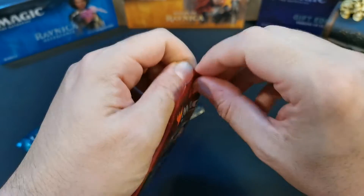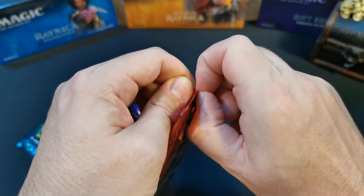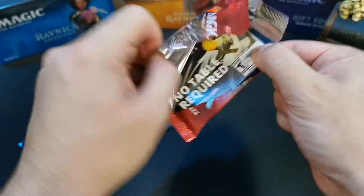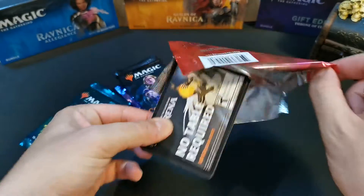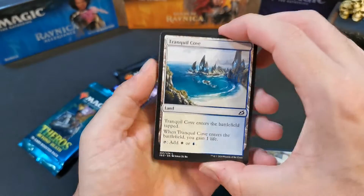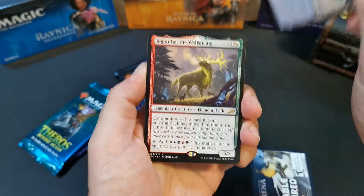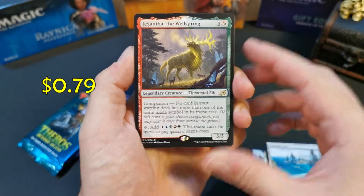I just pre-ordered a couple of Double Masters VIP Edition booster packs. Really looking forward to those ones — are they overpriced? Absolutely yes, they are. But it's going to be interesting to see what kind of pools you can get in those. Okay, let's get into it. With the Japanese ones, the rares are at the front — so here we go!